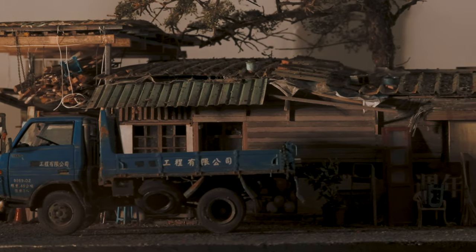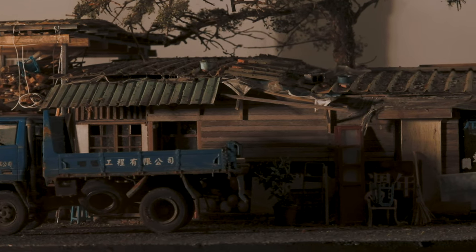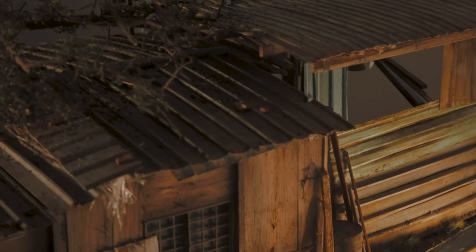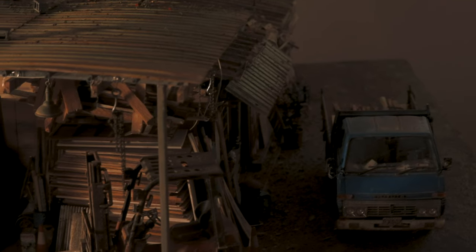Hank created a piece titled Shaobitan Indigenous Village. He wanted to bring it back to the village so that the villagers could see their homes transformed into a captivating miniature world.